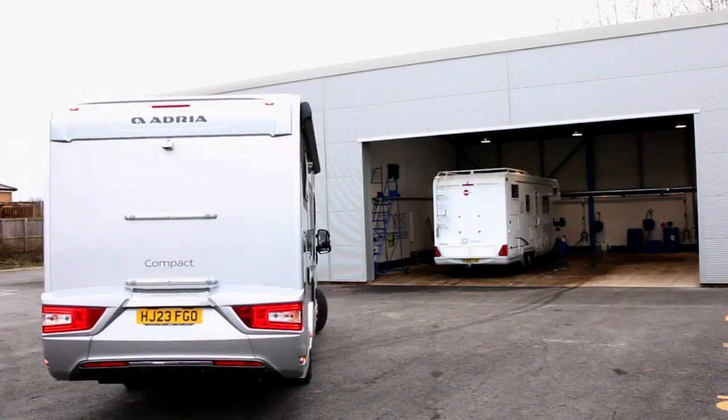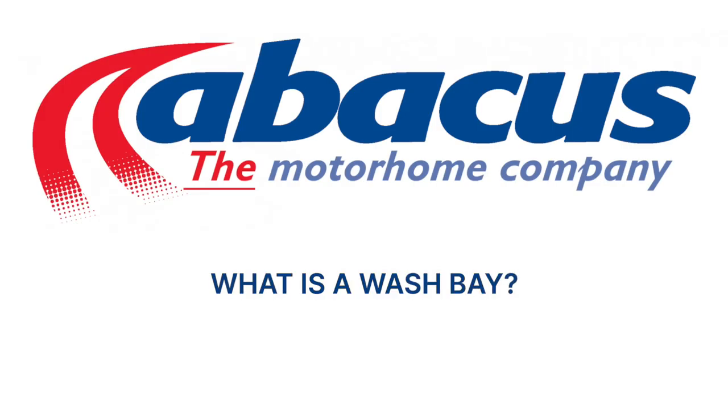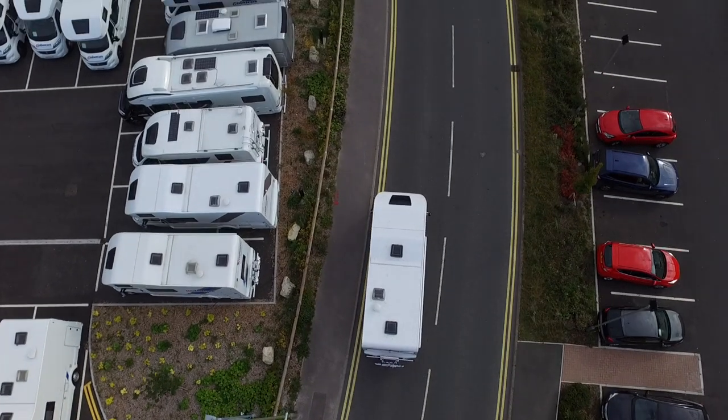Hi, I'm John from Abacus Motorhomes. Today I'm going to talk to you about our valeting services in our brand new purpose-built valeting centre. It's a purpose-built area for the washing down of motorhomes, cars, any vehicle really.